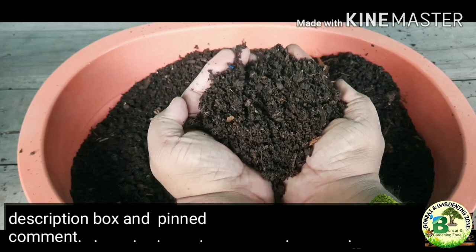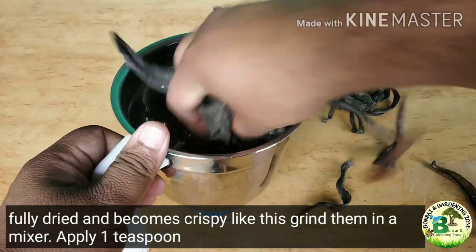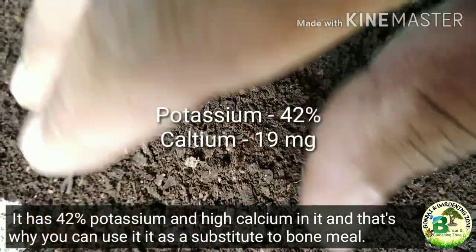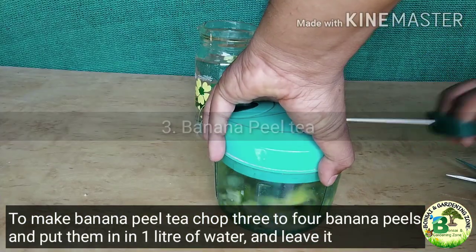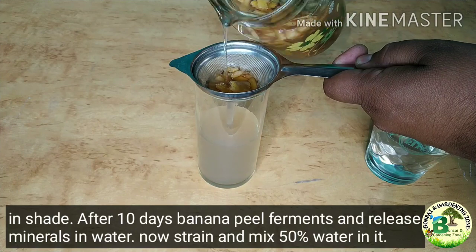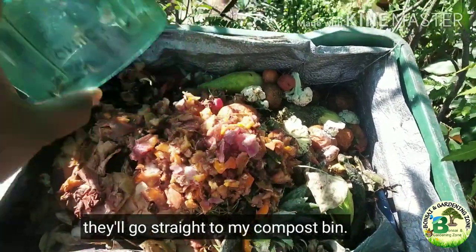To make banana peel fertilizer, sun-dry some banana peels for 6 to 7 days. When peels become fully dried and crispy, grind them in a mixer. Apply 1 teaspoon powder per pot per month and loosen the soil. It has 42% potassium and high calcium, making it a substitute for bone meal. To make banana peel tea, chop 3 to 4 banana peels, put them in 1 liter of water and leave for 10 days in shade. After 10 days the banana peels ferment and release minerals into the water. Strain it, mix 50% water in it, and pour this nutrient-rich liquid fertilizer into the soil every 15 days. The remaining peels can go straight to your compost bin.